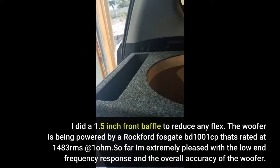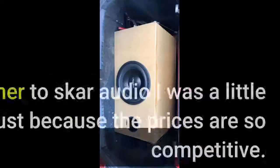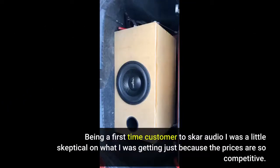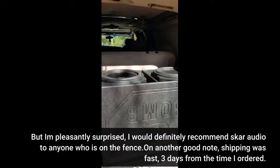The woofer is being powered by a Rockford Fosgate BD-1001CP rated at 1483 watts RMS at 1 ohm. So far I'm extremely pleased with the low-frequency response and overall accuracy of the woofer — it's incredibly loud and quite powerful. I don't hear the sub struggle whatsoever even when I really hammer on it. It can be a little sloppy on some more rapid bass notes, but I attribute most of that to the giant ported box. Being a first-time Skar Audio customer, I was skeptical given how competitive the prices are, but I'm pleasantly surprised. Shipping was fast — three days from the time I ordered.